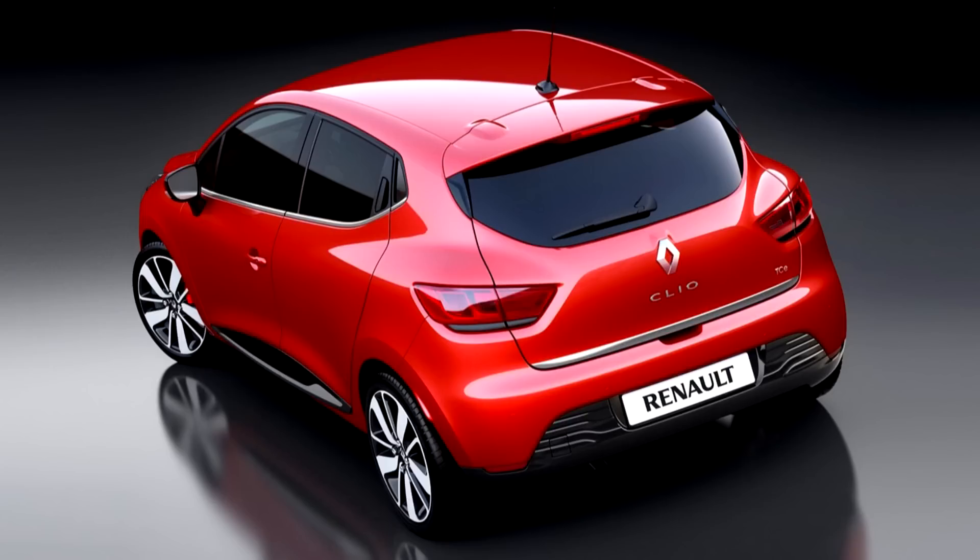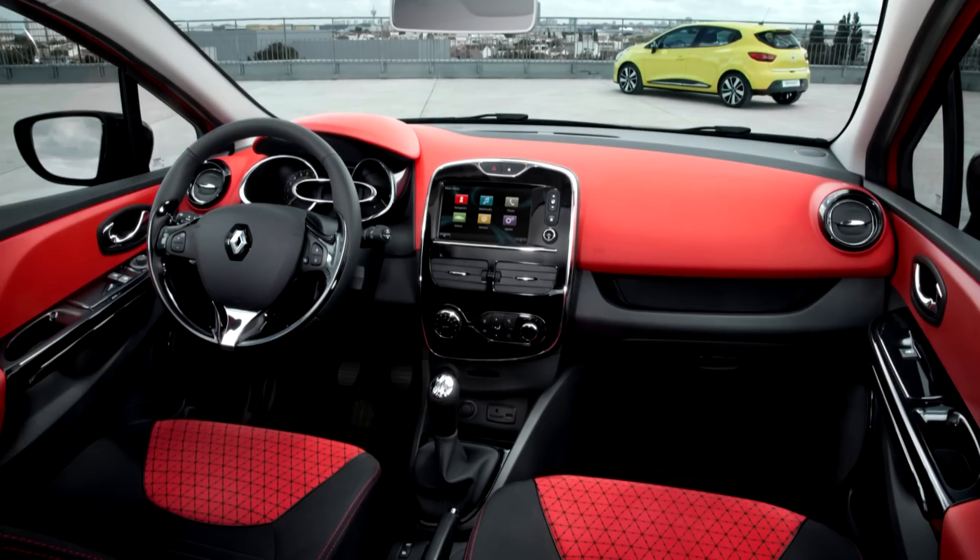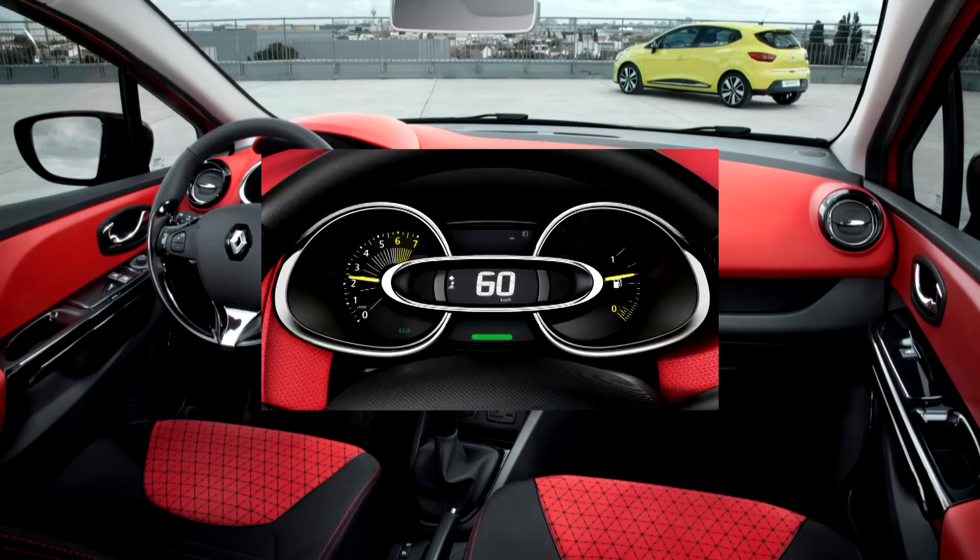The other cars in the Clio range do weigh a bit more because they have more add-ons, but they can get from 0 to 62 a fair bit quicker and reach a higher top speed as well.